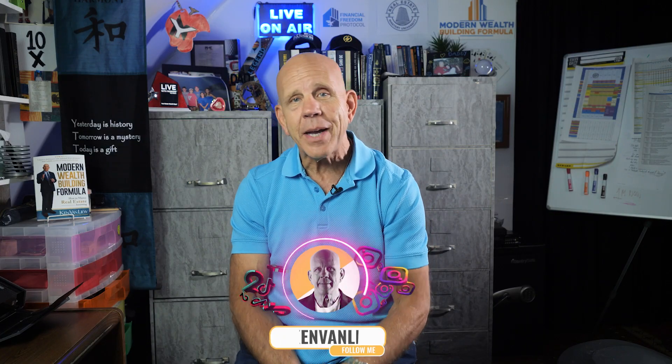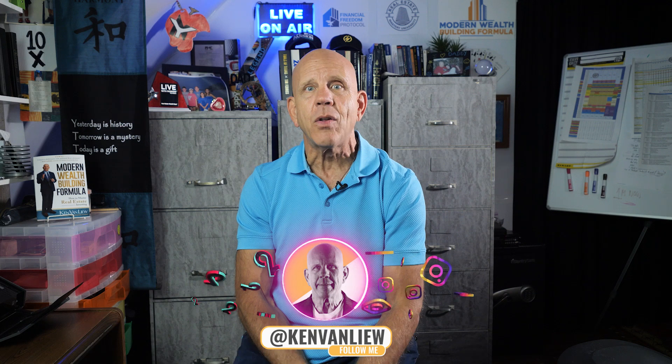Ken Van Loo here. Check out my Instagram, TikTok, LinkedIn, all the good social media, and make it a great day.